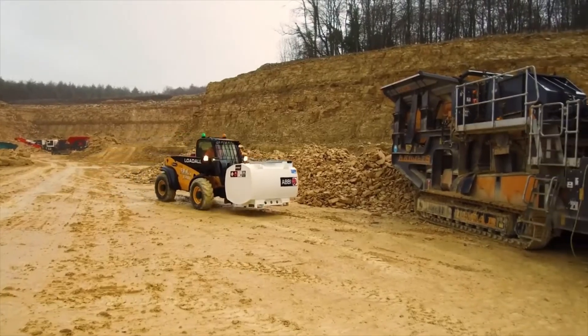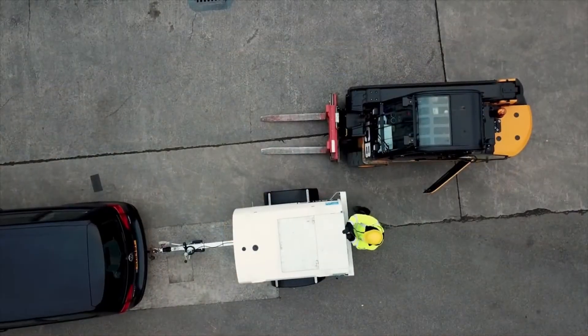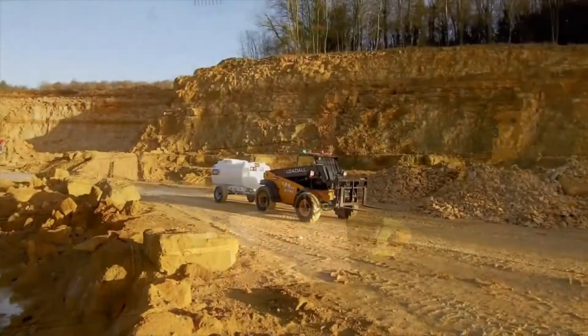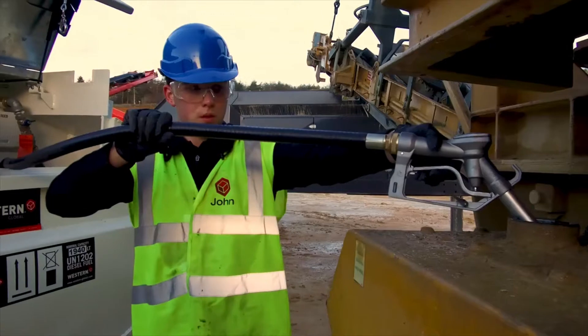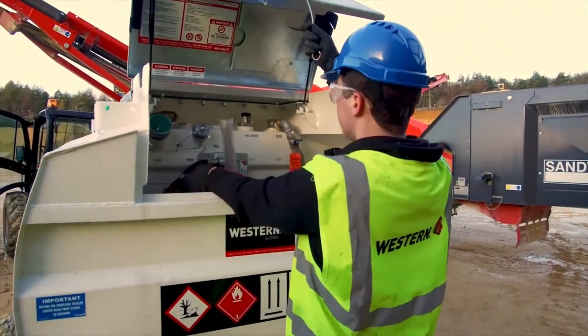As a static fuel tank, offering an efficient fueling point on site. As a highway towable unit, offering fuel transport convenience across highways and between sites. And as a site towed tank, offering an economic solution for off-road sites that require quick refueling of multiple vehicles, machinery and equipment.